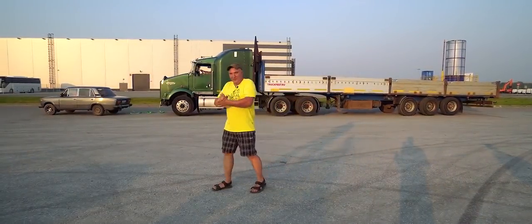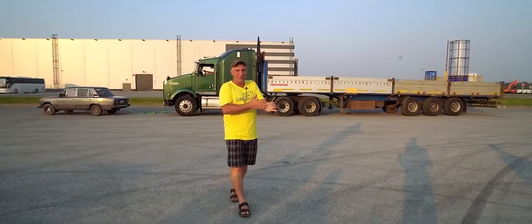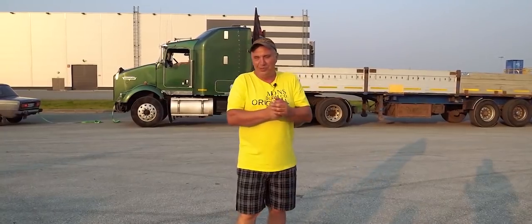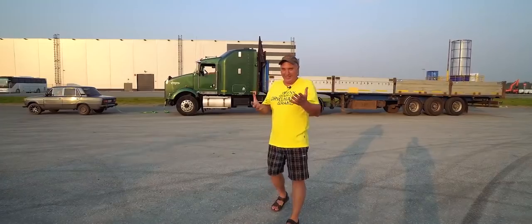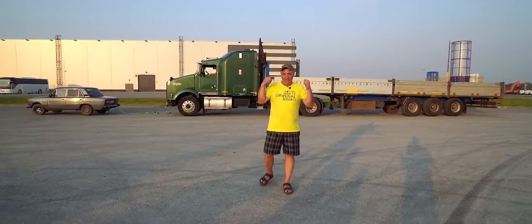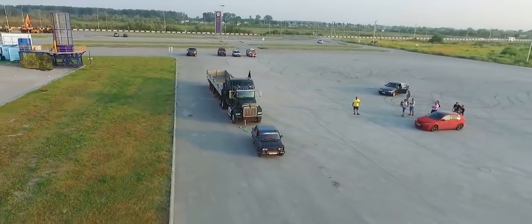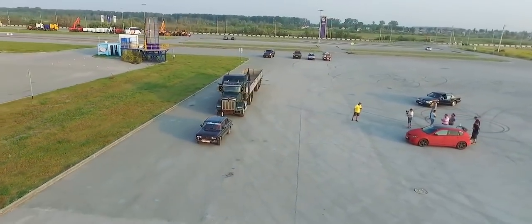Hey there, fellas. So what have we got going on here today? Some of you requested we try and see whether a Lada can haul a semi-truck together with its trailer. These are usually quite heavy — they typically weigh in at about 20 tons. So we've finally gotten around to giving this a shot. We're curious to see the outcome ourselves.